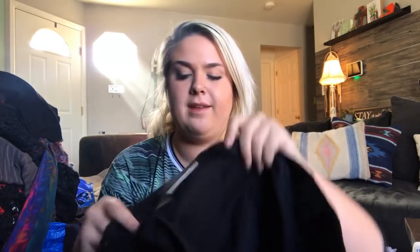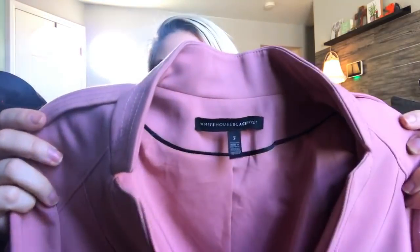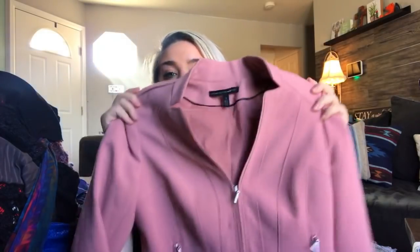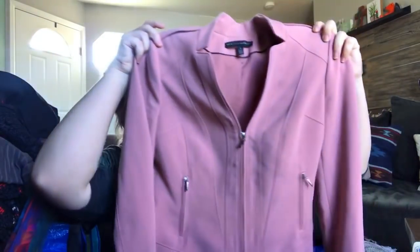There are a couple more pieces with that exact print that you'll see later in the haul. This is a pair of men's Hugo Boss dress pants — pretty basic, but they are expensive retail and I get about $20 to $25 for them. This is a White House Black Market little zip-up blazer. I have sold this exact style but in black. I love this color — it's like a mauvey pink. It's a size two and I'll probably list it at about $30.